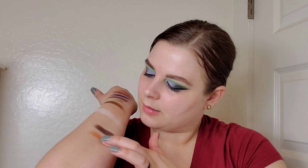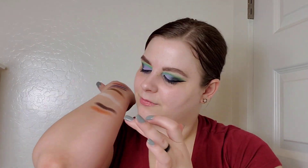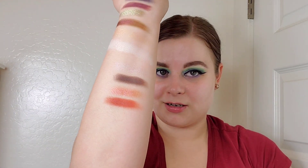Next is the Natasha Denona Sunrise palette. Some people would say it leans more colorful, but I can get a lot of neutral looks out of it. I'm going into the shade Azalea, a pinky-orange tone, and for my matte, Jasper, a terracotta orange. Look at that — it's like a neutral palette on my arm! I'm probably going to wipe this off in a minute because I'm running out of room.